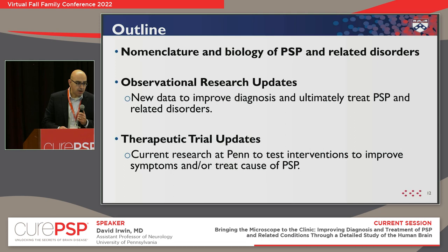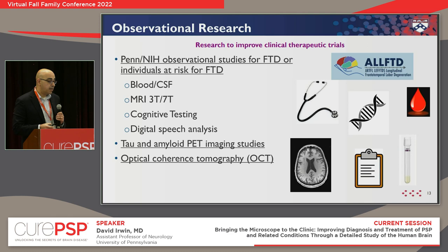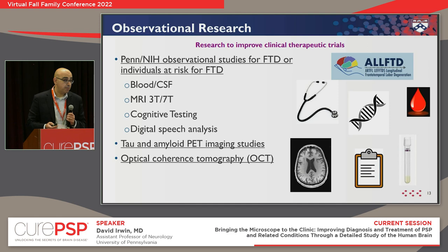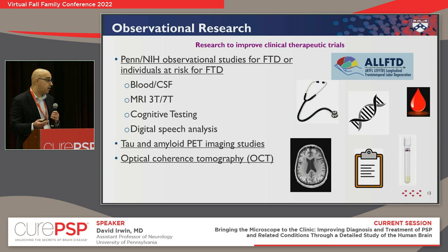Now I want to move on to observational research and some of the work we do at the Penn FTD Center. We have several NIH-funded studies collecting blood, spinal fluid, imaging of different resolution and type — both PET scans and MRIs — different types of cognitive testing, including recordings of speech that tell us a lot about how the brain is functioning. We also collaborate with an ophthalmologist who does eye tests about the retina, an important part of the brain that can tell us about PSP. All of this helps us get the tools that could be implemented in a clinical trial as outcome measures.